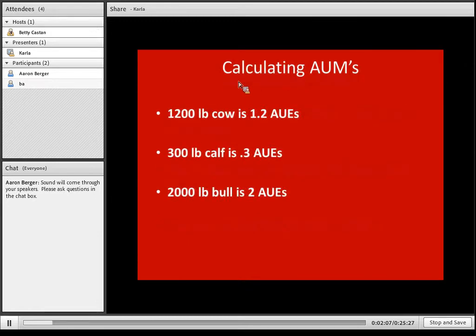Since not too many animals weigh right at 1,000 pounds, we translate that into animal unit equivalents. A 1,200-pound cow would be 1.2 animal unit equivalents. A 300-pound calf would be 0.3 of an animal unit. A 2,000-pound bull would be 2 animal unit equivalents. Bulls are something we sometimes don't fully calculate for when grazing, but they eat quite a bit and we need to fully account for how much they require in those pastures.